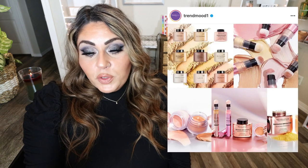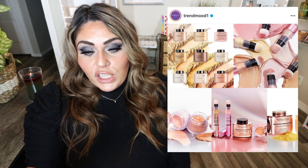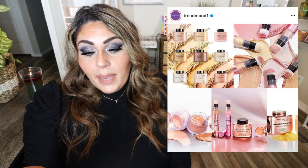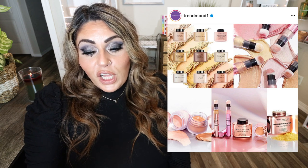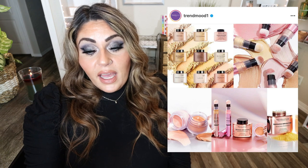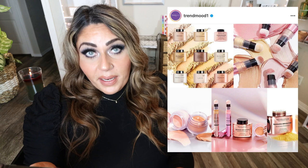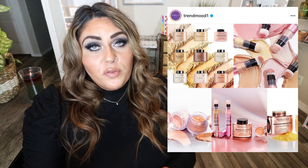Makeup Revolution has a new brightening collection including the ultimate brightening routine. There's a bright light highlighter for $10, a banana bright loose baking powder for $8, a bright under eye corrector for $8, and a bright under eye concealer for $10. Vegan and cruelty-free at affordable prices. I'm not the biggest fan of Makeup Revolution, so I'm going to pass. But if you're interested, you can purchase on their website — use the code trendmood for 20% off.